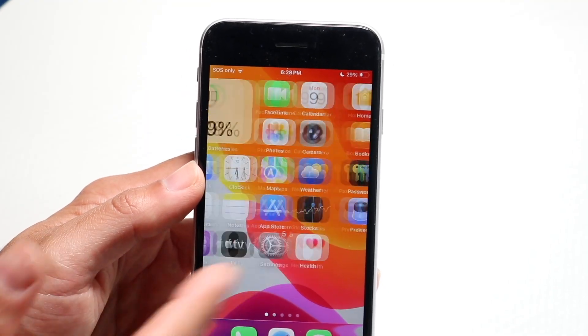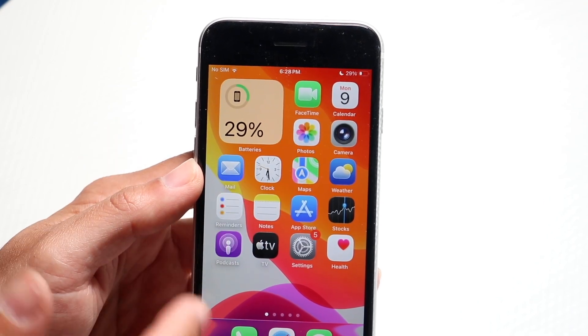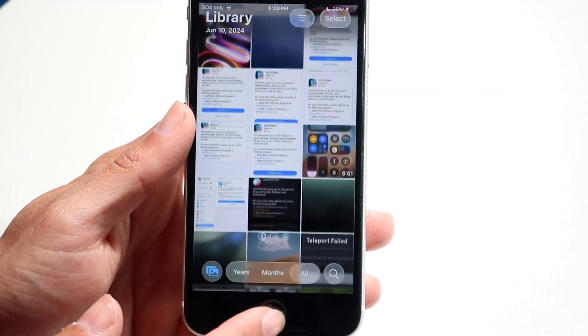For Apple to spend this much time talking about it, I feel like it's really not that big of an update, but it looks cool. There are some new UI changes all throughout — like the photos app looks a little bit different. The icon at the bottom looks a little less in the way.